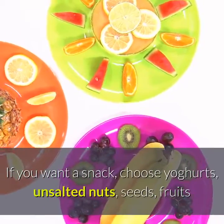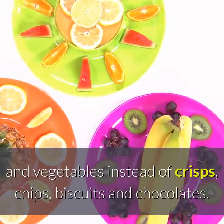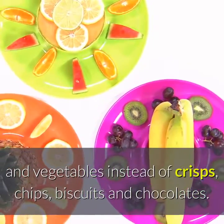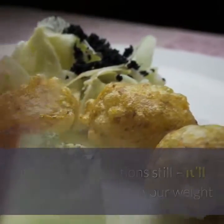Tip 7: Be Smart with Snacks. If you want a snack, choose yogurts, unsalted nuts, seeds, fruits and vegetables instead of crisps, chips, biscuits and chocolates. But watch your portions still — it'll help you keep an eye on your weight.